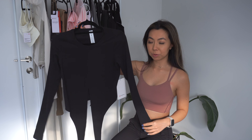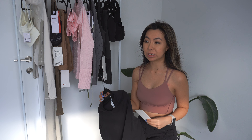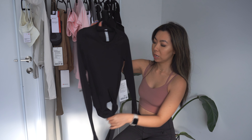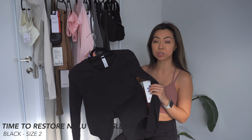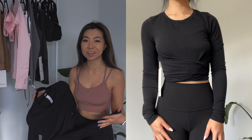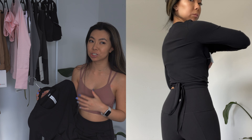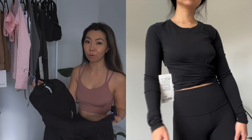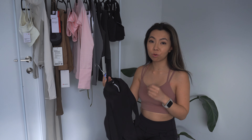This is the last long sleeve and it completely surprised me. I was very on the fence about getting it because on the website it just looked like a basic black long sleeve. But it does have this gather waist tie-back design. This is the Time to Restore Long Sleeve in the Nulu fabric, size 2. Trying it on for the first time, I'm in love. The waist design and tie back are so cool. Out of everything I've tried on, this might be my favorite piece — it fits me really well and the sleeves aren't too long. I cannot wait to wear this for yoga.